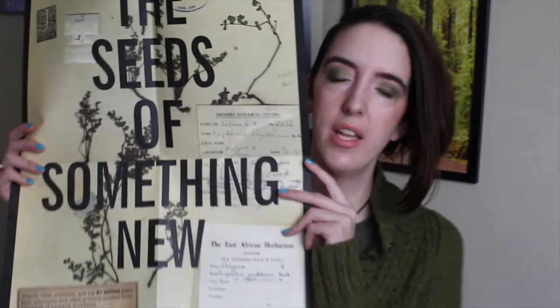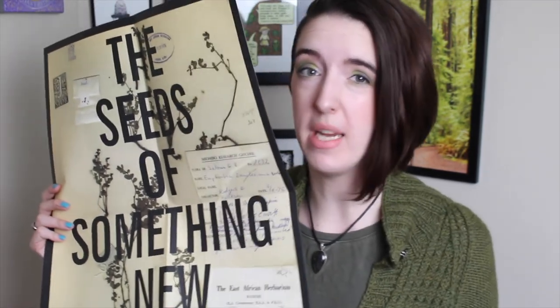One more thing — I'm going to be doing a giveaway of some really nifty posters I got from my friends over at JSTOR Global Plants. The Global Plants database is a really amazing collection of type specimens from herbaria around the world. I'll include a link in the description, so you should definitely go check it out. To enter, you need to be subscribed to my channel, like this video, and then comment letting me know a plant you'd like to see me talk about in a future video. I'll also be giving away a poster each on my Instagram and Twitter — go to the links in the description for another chance to win.